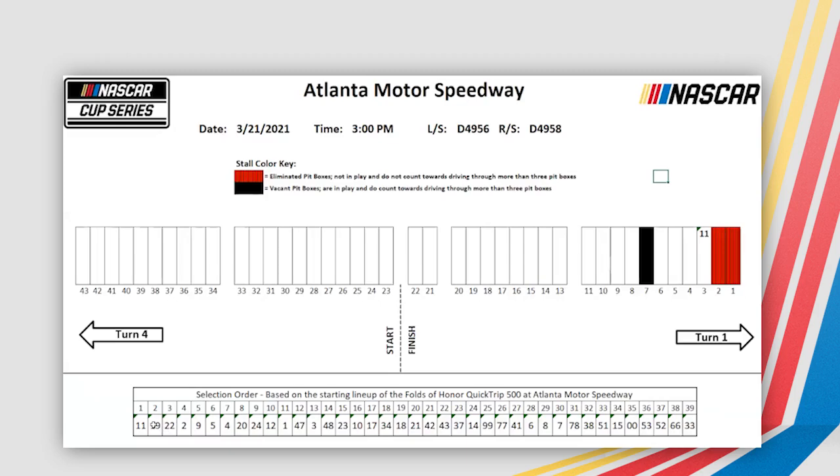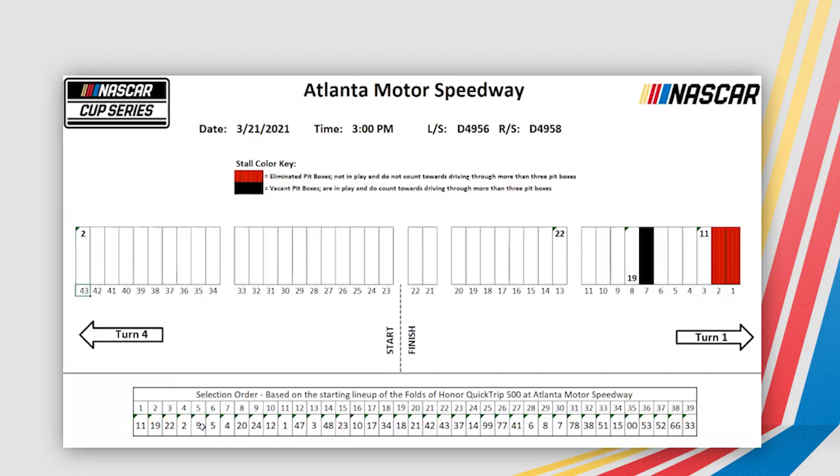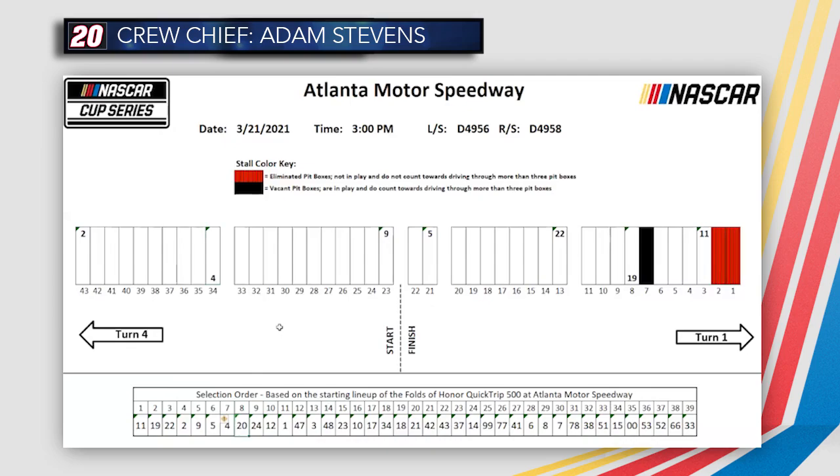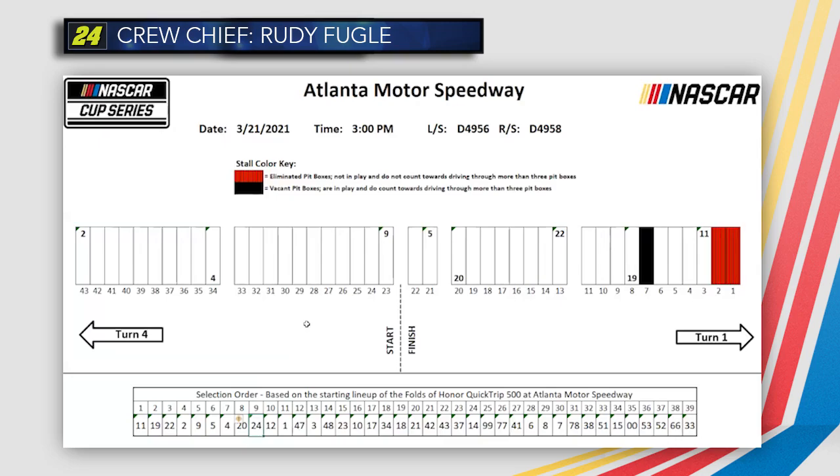Car 19 will take 8. Car 22 takes 13. Number 2 takes 43. Number 9 takes 23. Number 5 will take 21. Number 4 takes 34. Car 20 takes stall 20. Car 24 will take 6. Number 12 will take 11.